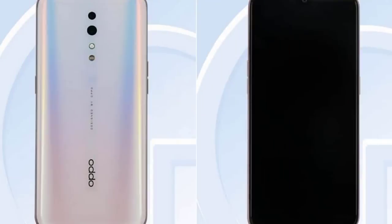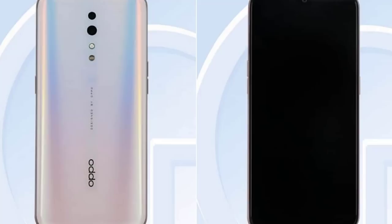The first phone here has a 6.4-inch display, 6GB RAM, 128GB storage, and a 48.5MP back camera.